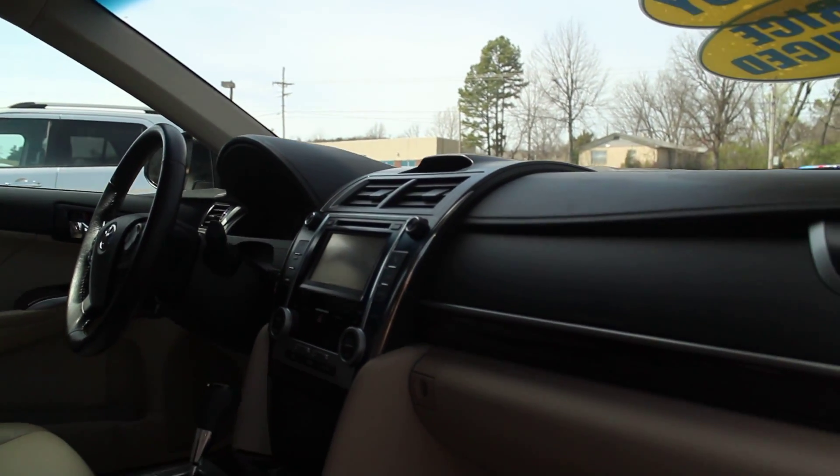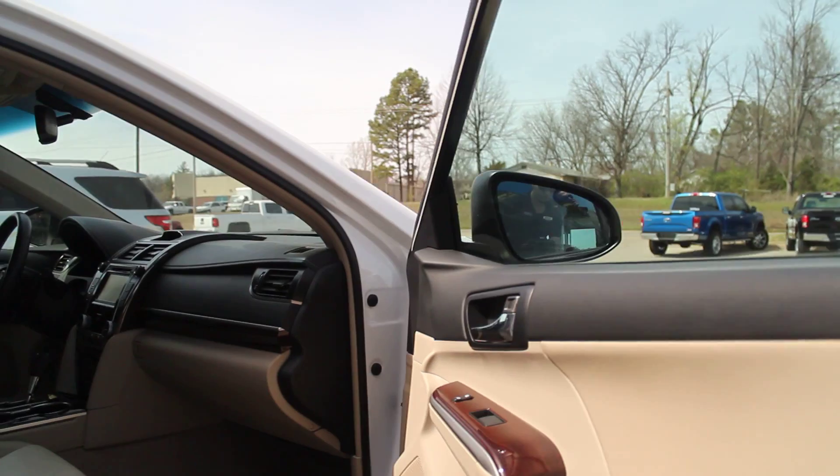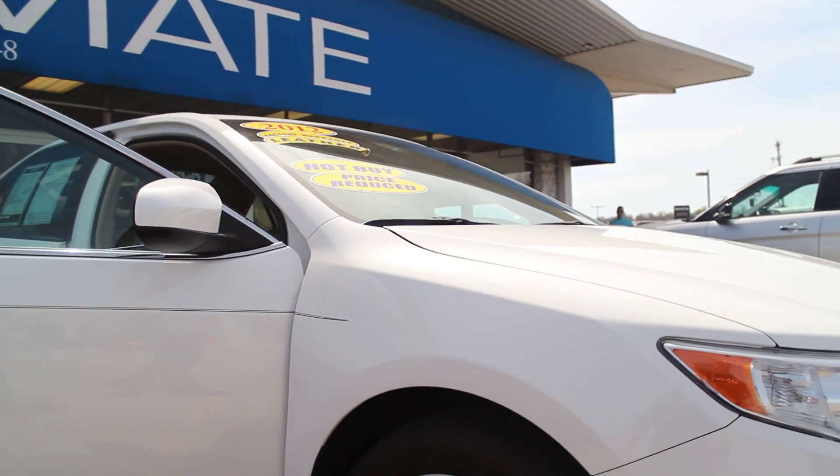Only 42,000 miles folks, and right now you can get this vehicle for only $16,000. It's definitely the best deal we have on our lot right now and it is just a beautiful car.